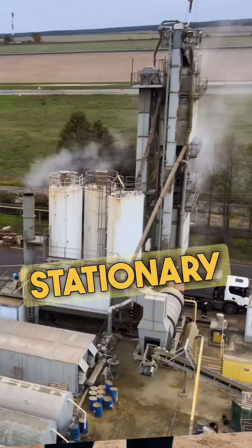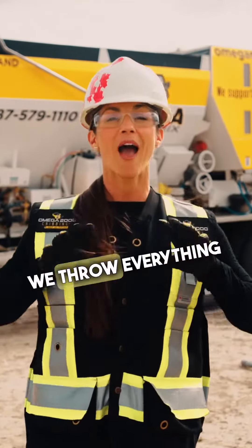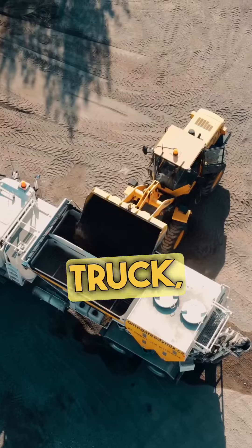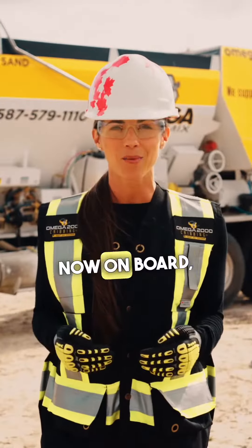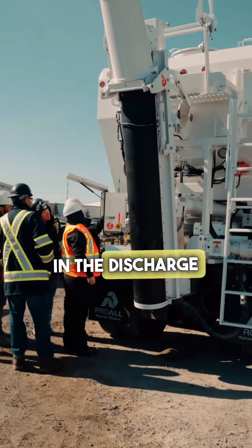Now let's take that large stationary batch plant and shrink it down to the size of a truck. We throw everything you need on the truck, including all the ingredients for each mix design. Now on board, the volumetric mobile batch plant has a small auger mixer in the discharge chute.